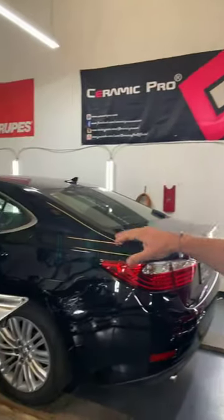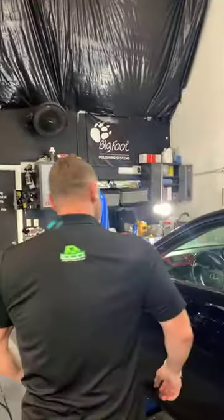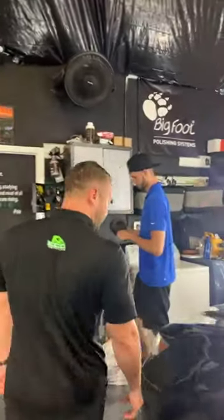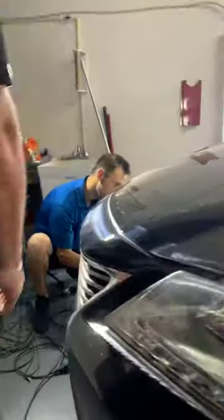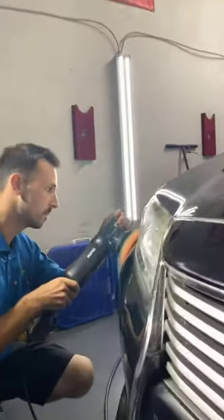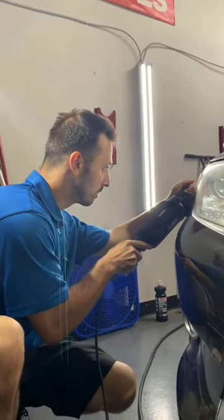This Lexus needed some work — the front bumper was heavily scratched up and chipped up, so we went and had it repainted. Now we're doing a full paint correction on it and then we're going to coat it. Look at what Matt's doing right now — Matt's buffing on it, removing all the swirls and removing all the imperfections. It's getting to look good.